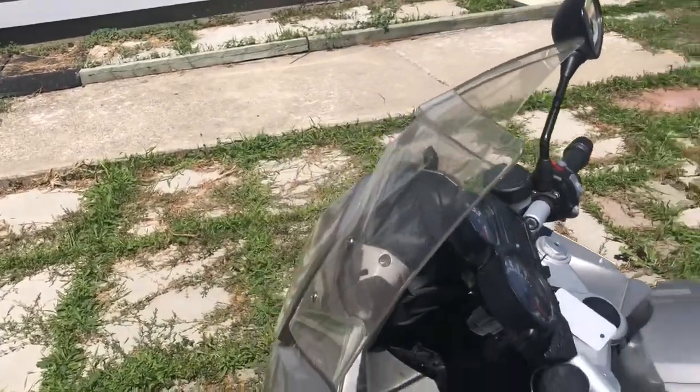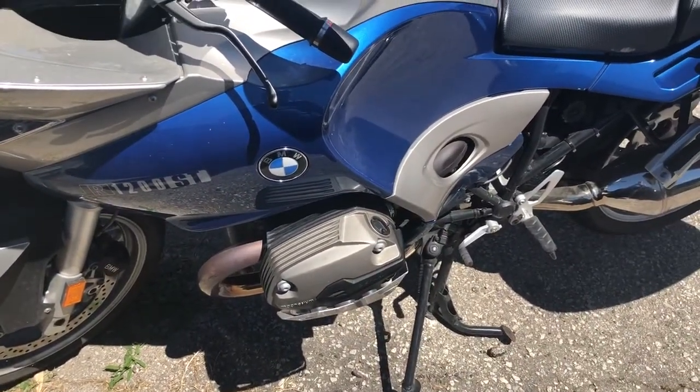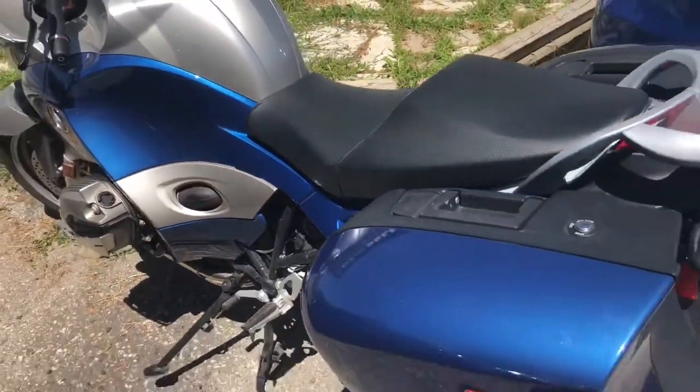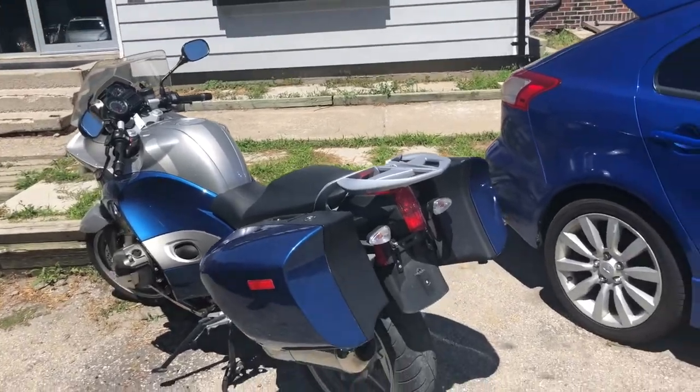Adjustable windscreen. It has the upgraded R1200 motor for that year. Really nice blue and silver color.